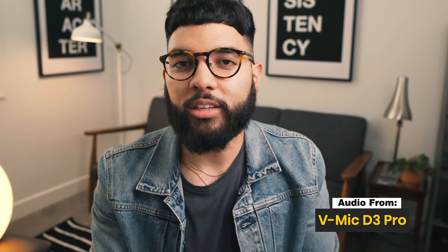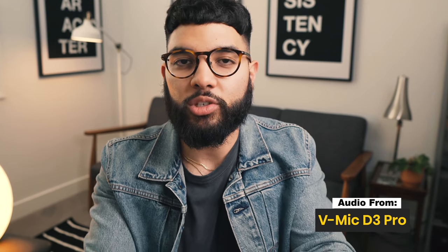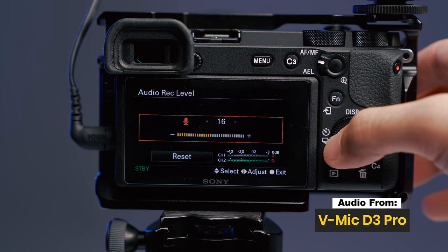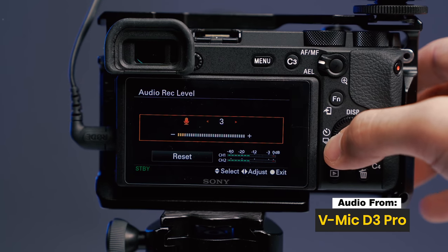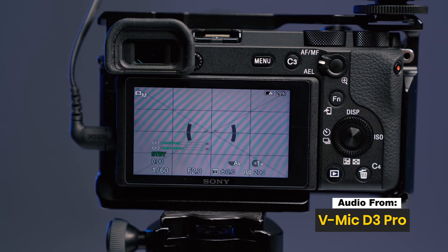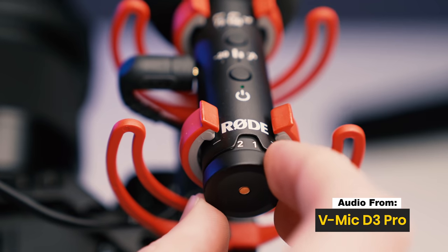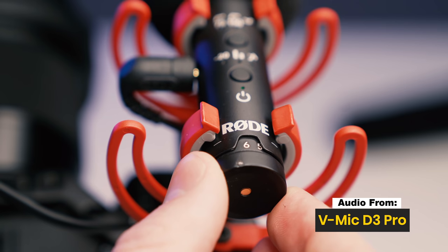Our audio settings throughout this video will not change from scene to scene. What we're doing — and maybe this will serve as a tip to you — is changing the camera from auto to manual, bringing down the audio record level to just one, and then from that low setting, using the gain knob from each mic to dial in the audio. In order to get proper audio levels, we have our gain knob set to about five to seven.